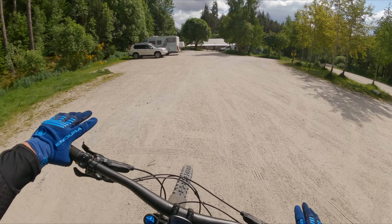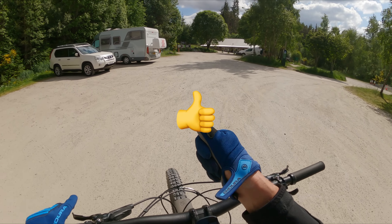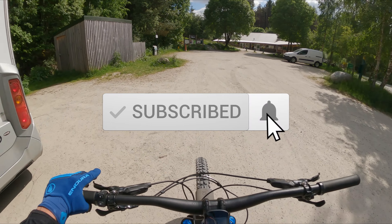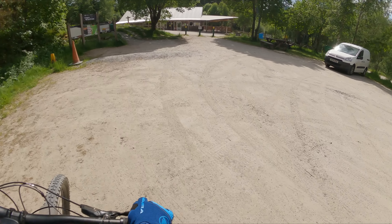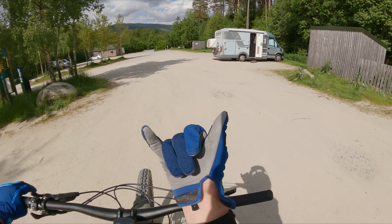Thanks for watching, I really appreciate it — watching all the way to the end. Please hit like, hit subscribe for more mountain bike videos, ding the bell so you don't forget when any get uploaded, and I will catch you on the next one. Thank you.